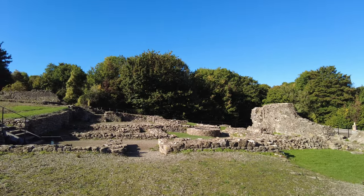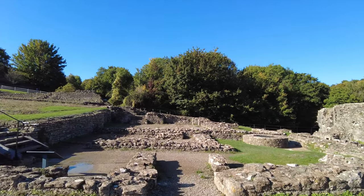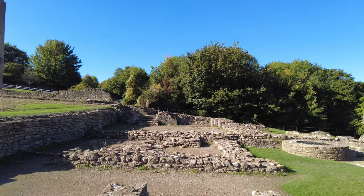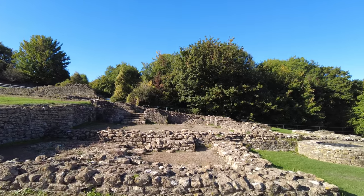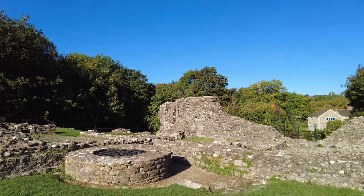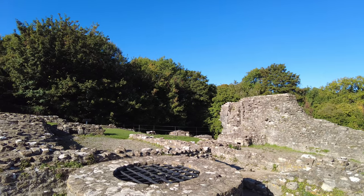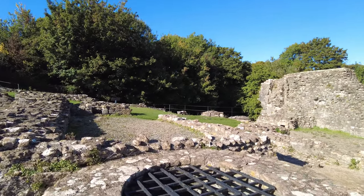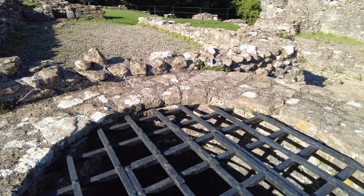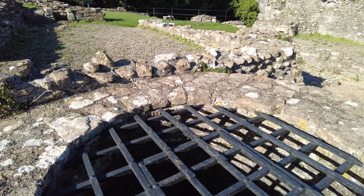Walking down the length of the Great Hall — the most important people would have sat at the top at the dais, and as you went down the length of the hall with tables either side, those less important would have found themselves at the bottom. Probably something that could still happen today. We're approaching the well — that must have had to go a long way down in order to get any water from this hillside.